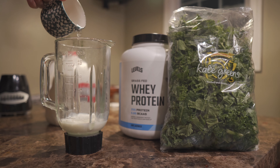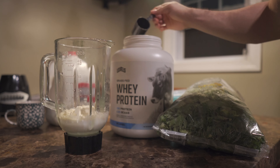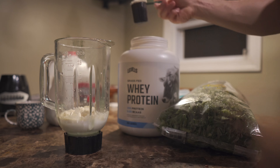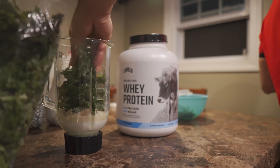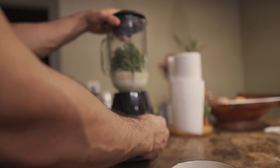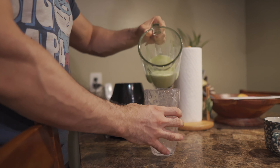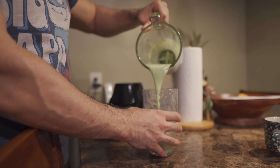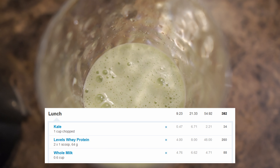After the gym I'll have a protein shake. I use whole milk and a little bit of water, not to go too crazy with calories. I use two scoops — that's the Levels Whey Protein — and then I'll add some kale just to get some veggies. It's real quick, a very easy post-workout shake.